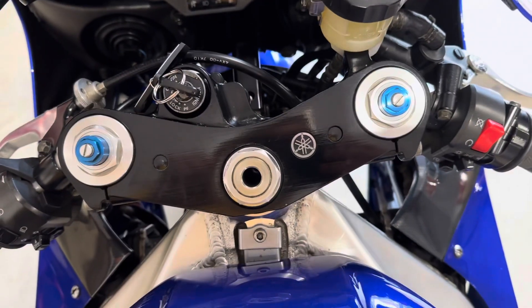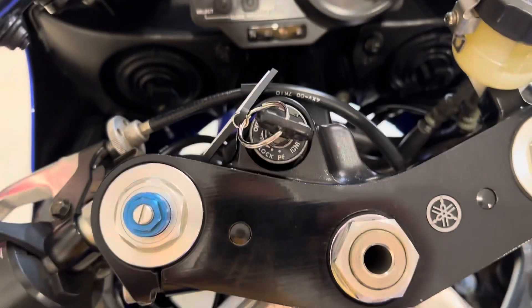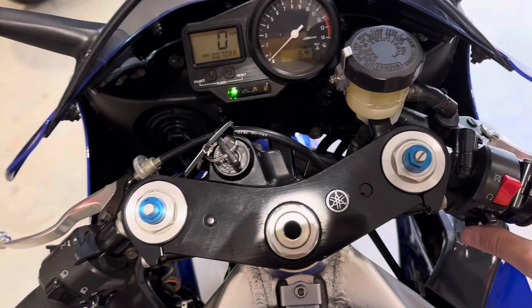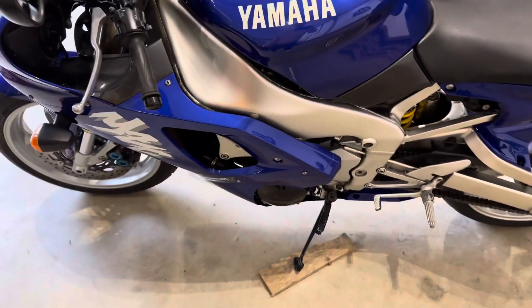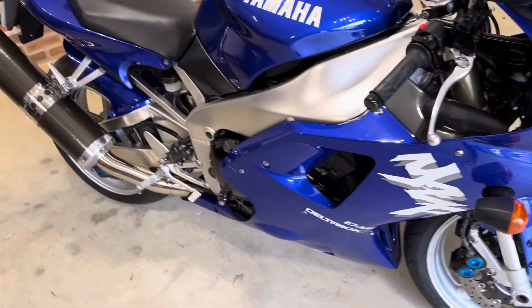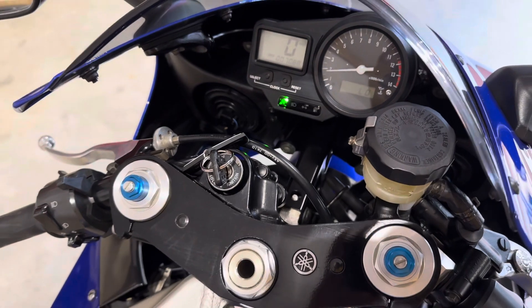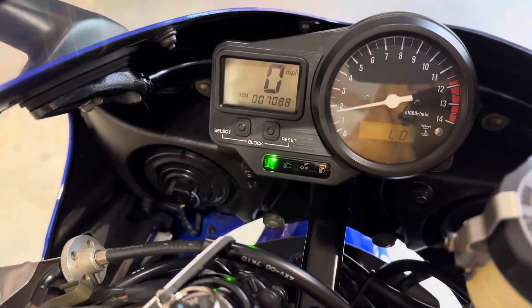The yoke is really clean — not been messed about with. It's stone cold at the moment, so here we go — 7,088 miles on the clock.